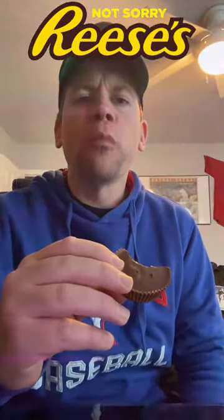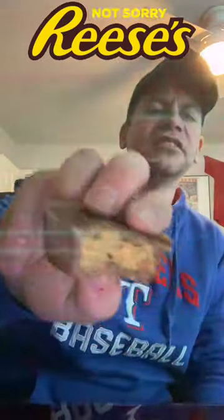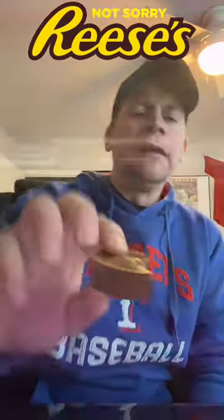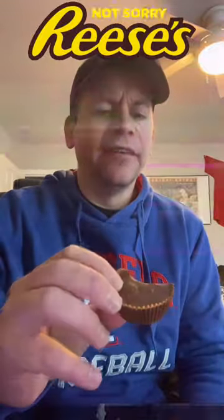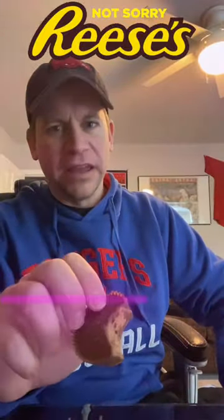Here we go. Mmm. I love Reese's — one of my favorite candies, candy bar, whatever you want to call it. And that cereal inside there is so good. I was worried it would be stale. It's not. It's very crunchy. Lots of peanut butter. Lots of chocolate. This is amazing.